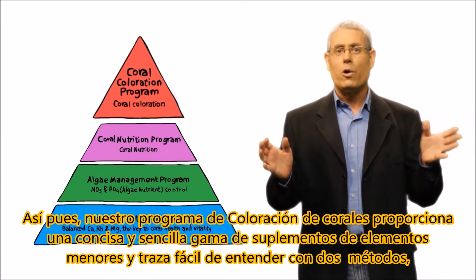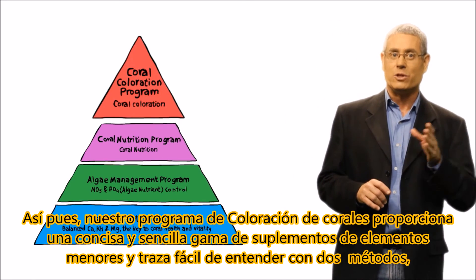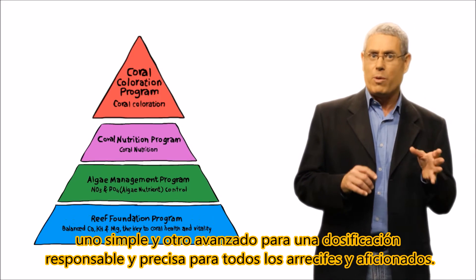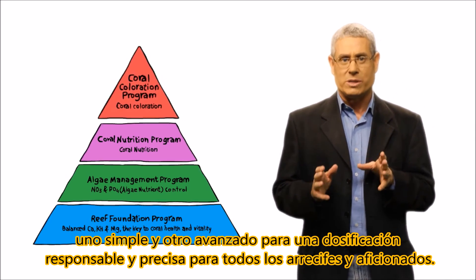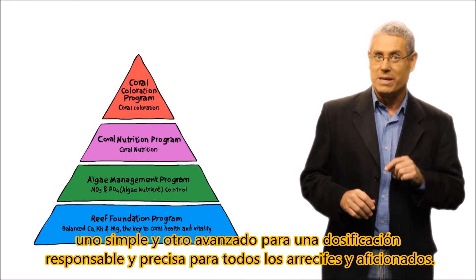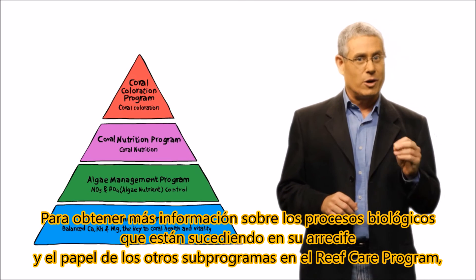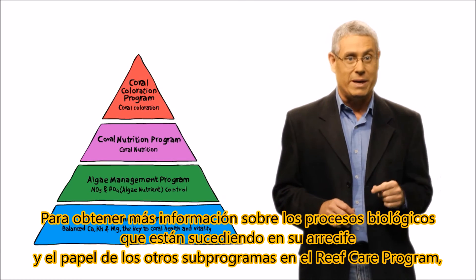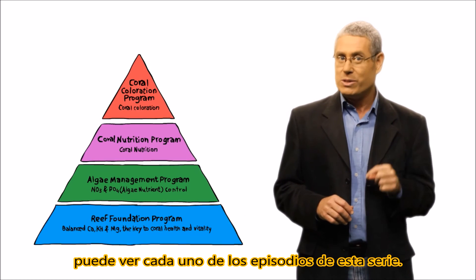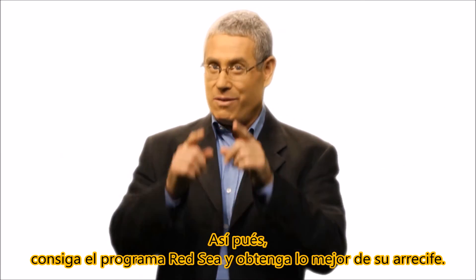Our coral coloration program provides a concise and easy-to-understand range of minor and trace element supplements with both simple and advanced methods for responsible and accurate dosing for all reefs and hobbyists. To learn more about the biological processes going on in your reef and the role of other sub-programs in the RCP, see each of the episodes in this series. So get with the program and make the most of your reef.